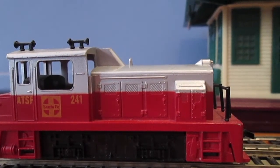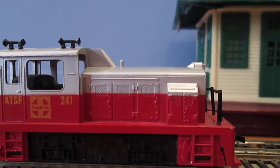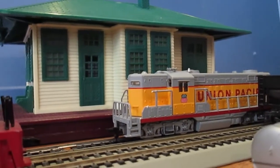So how did the boxcars become a runaway to begin with? Well, rumors say that someone didn't put the handbrakes on the boxcars, and once a gust of wind came, they started rolling immediately.